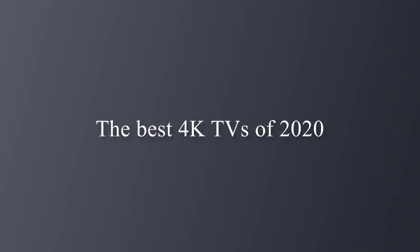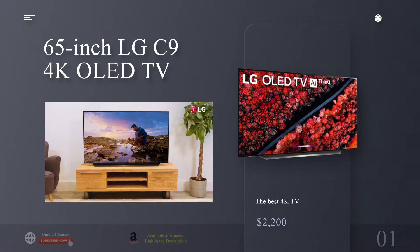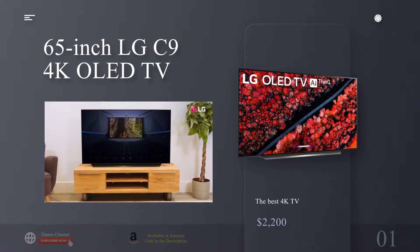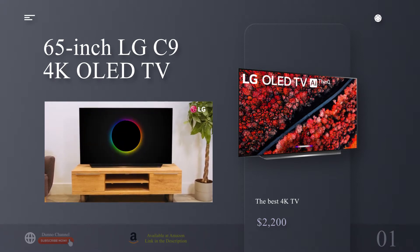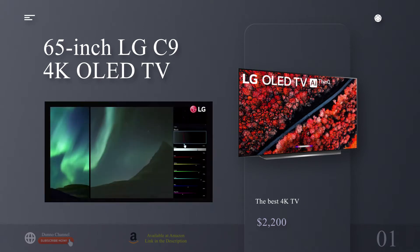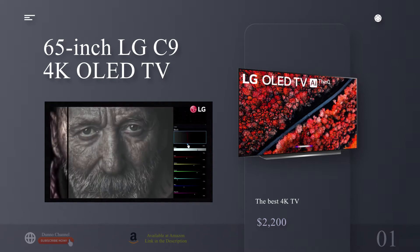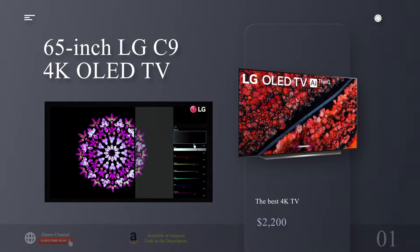The best 4K TVs of 2020. The best 4K TV: the 65-inch LG C9 4K OLED TV. Why you should buy this: it has a fantastic OLED screen, is brimming with smarts, and doesn't cost an arm and a leg. Who's it for? Anyone who wants top-notch picture quality and can afford the price.